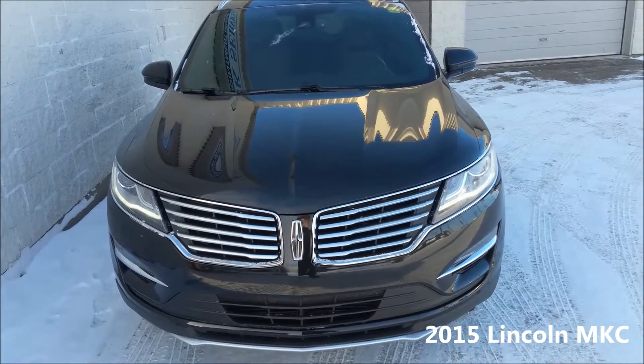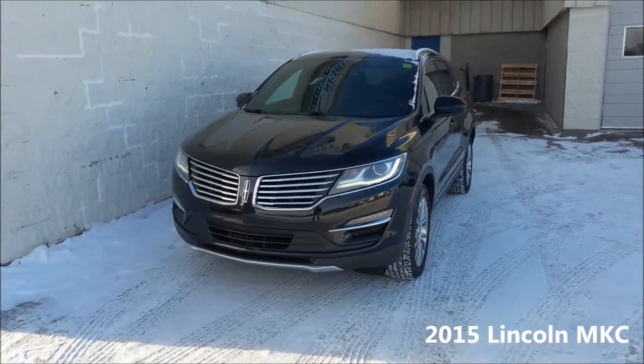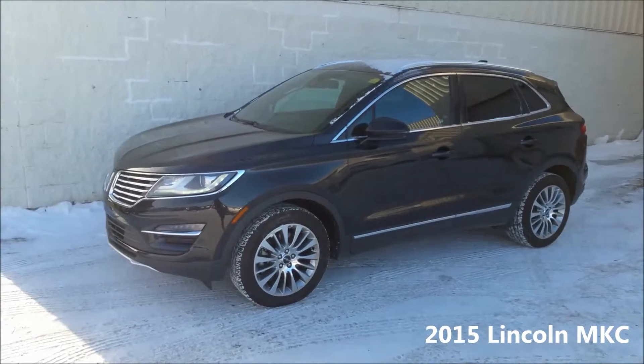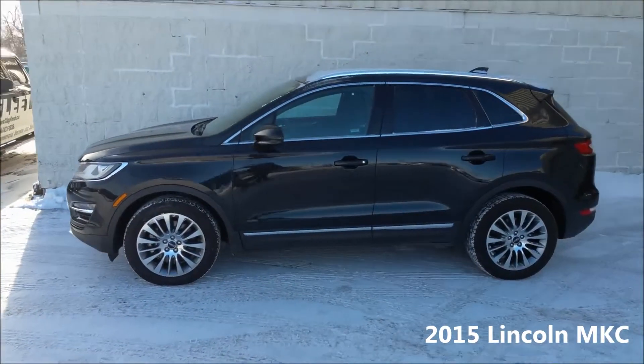Hi there and welcome to River City Ford, part of the Driving Change Automotive Group. Here we have a pre-owned 2015 Lincoln MKC with 13,000 kilometers. This gorgeous small SUV packs tons of luxury in this compact and easy to use space.